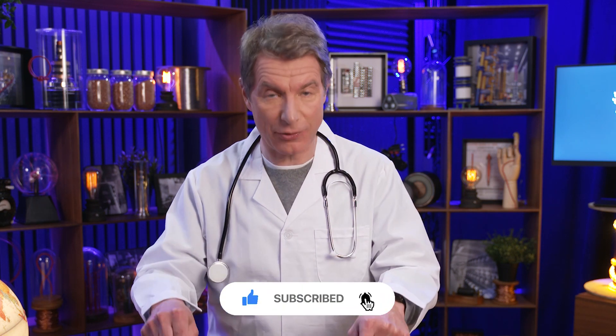Of course it is! Before we get into the details, do not forget to like and subscribe below.